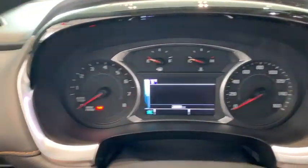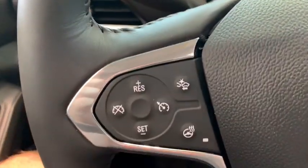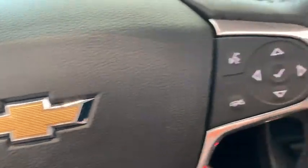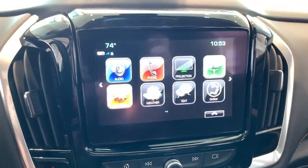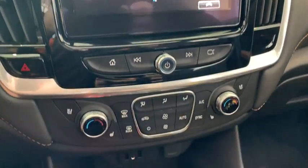Power passenger seat, navigation system, traction control, power liftgate, dual airbags, alloy wheels, power steering, four-wheel disc brakes, universal garage door opener, electronic stability control.